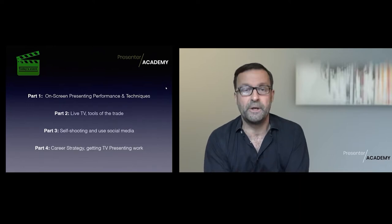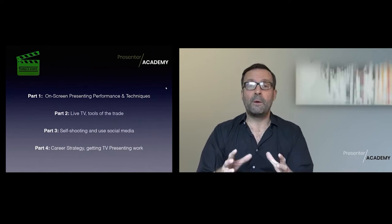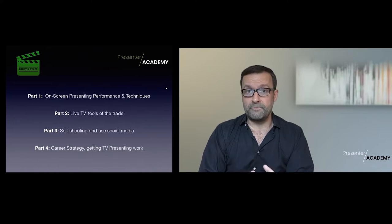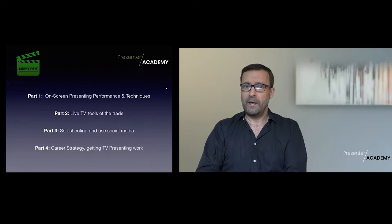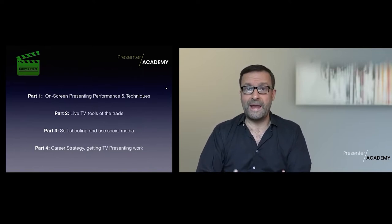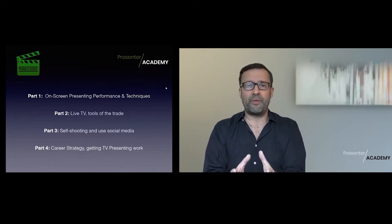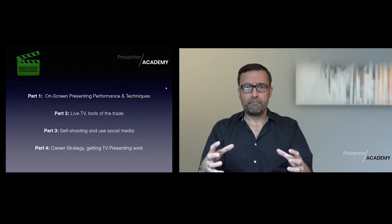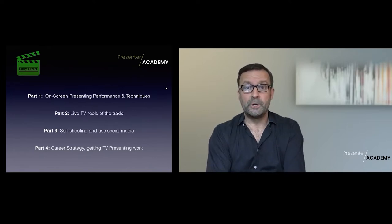It's like, where's that person gone? So we're going to talk about how to really effectively communicate through that lens, then we're going to be looking at the tools of the trade - the things that a presenter has to use. It might be the autocue, it could be talkback, a little earpiece where you get instructions, interviewing techniques, co-presenting - all those different things that are the bread and butter of what we use to do our job.